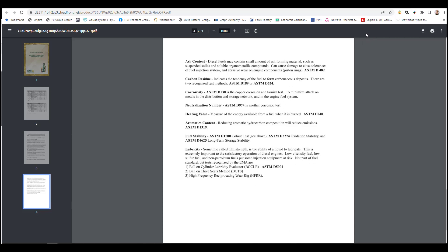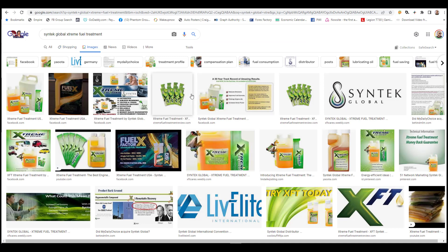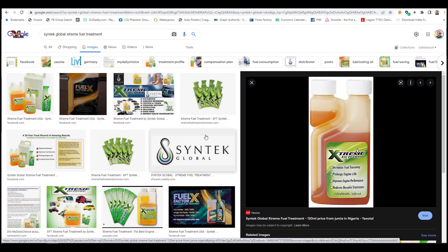This product was not always called Fuel Factor X. It was previously called Extreme Fuel Treatment, sold under the company Syntech Global — and this shows the product has been in use for 20 years. The packaging looks nearly identical to Fuel Factor X because it essentially was Fuel Factor X before it was renamed. This is a good thing — My Daily Choice purchased this company because of its stellar reputation. Let's dive deeper into what's in this product and what separates it.